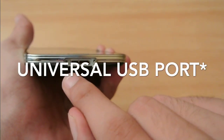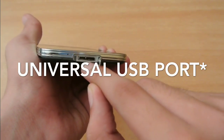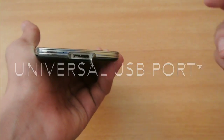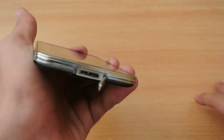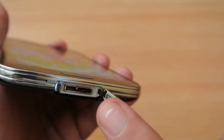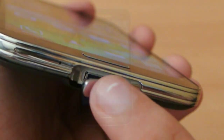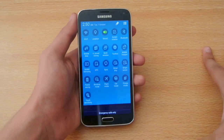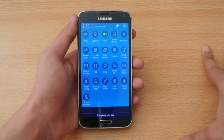Number seventeen: the Galaxy S5 has a universal port, allowing you to charge your Galaxy S5 using any other Android phone's USB cable. Number eighteen: the Galaxy S5 comes with USB 3.0 — Samsung dropped this in the Galaxy Note 4 because most people weren't using it, but if you have a USB 3.0 cable you can charge your Galaxy S5 faster than ever.